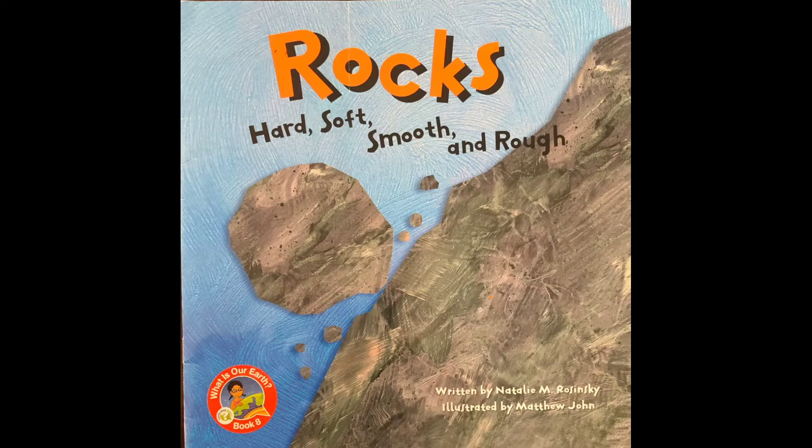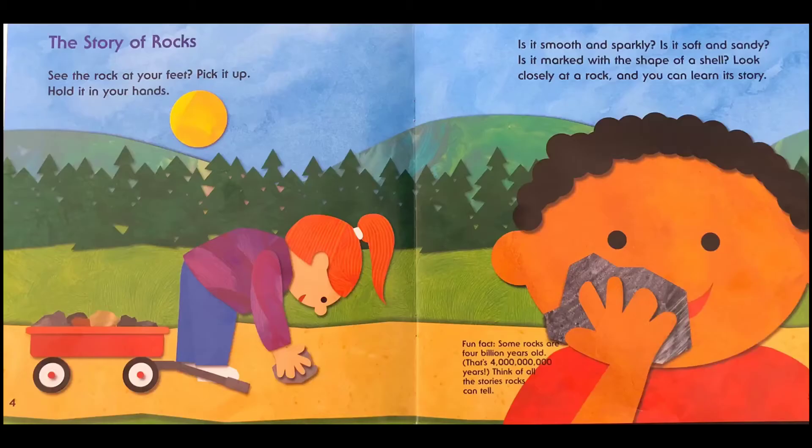Rocks: Hard, Soft, Smooth, and Rough. Written by Natalie M. Rozinski. Illustrated by Matthew John. The Story of Rocks.